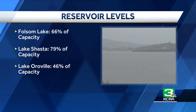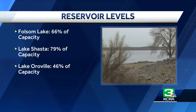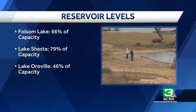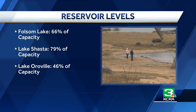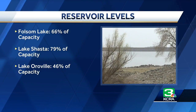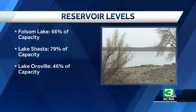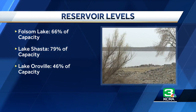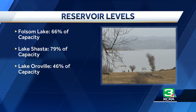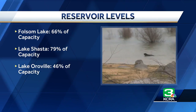Folsom Lake is about 66% of its full capacity, meaning it's only about two-thirds full right now. The state's largest reservoir, Shasta, is about 20% below its very top. And Lake Oroville — because of all that construction on the new dam spillway, they released a lot of water — so it's got more than halfway to go before it would even reach its tippy top. So there's a lot of room in the area reservoirs.